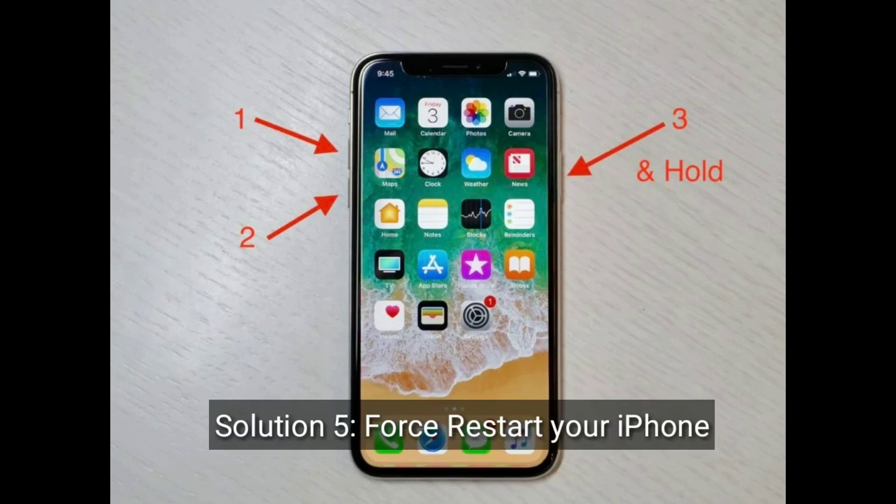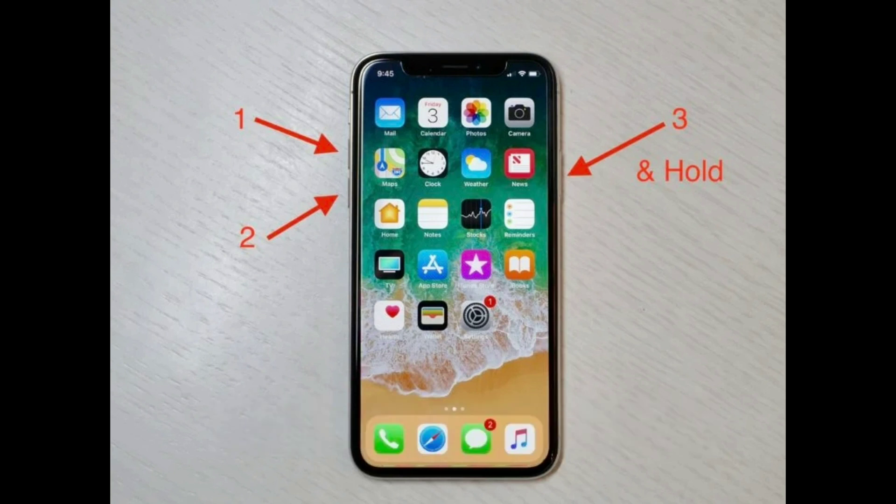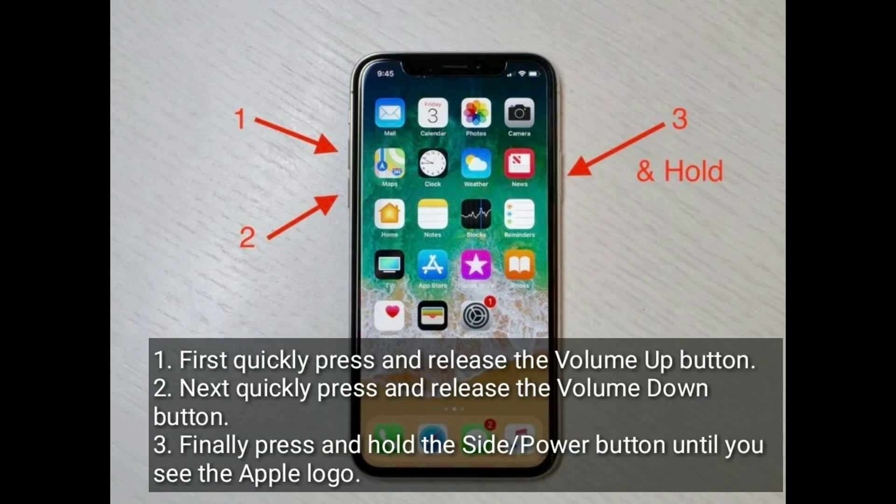Solution 5 is force restart your iPhone. First, quickly press and release the volume up button. Next, quickly press and release the volume down button. Finally, press and hold the side or power button until you see the Apple logo. Don't release this button when you see Slide to Power Off.